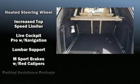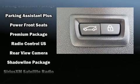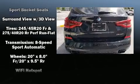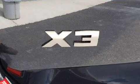BMW also prioritized safety and security with features such as front-side impact airbags, a security system, and four-wheel disc brakes with ABS. With electronic stability control supplementing mechanical systems, you'll maintain precise command of the roadway.